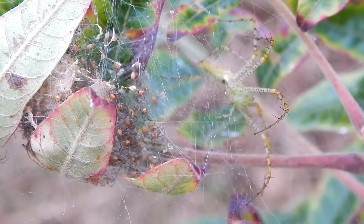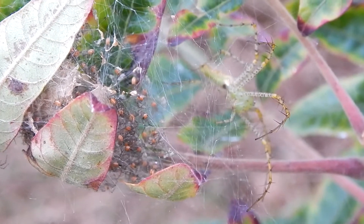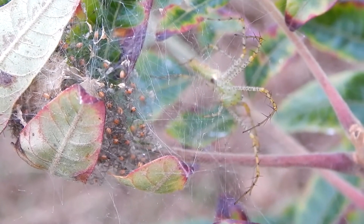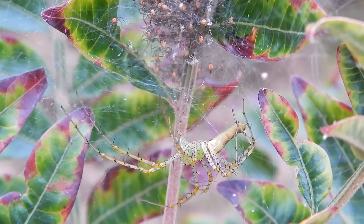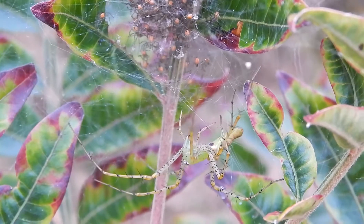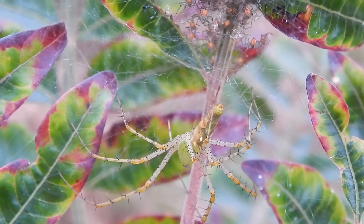They'll each produce a small strand of silk that will catch the wind and carry them away. This manner of dispersal is known as ballooning, and many species of spiders do it.